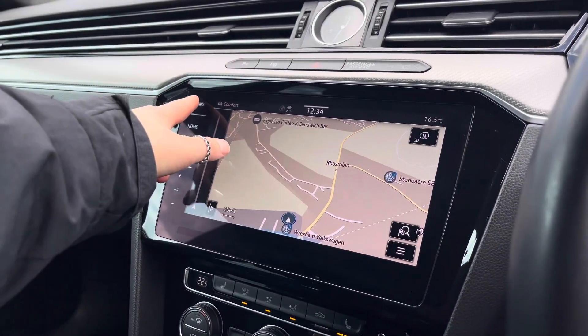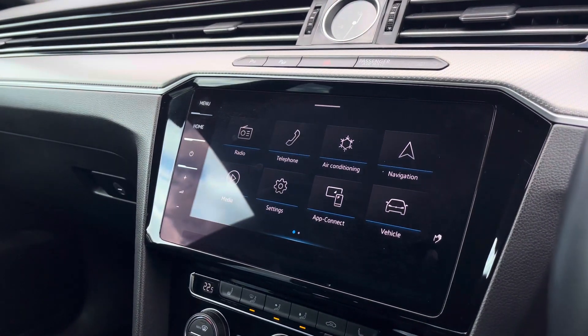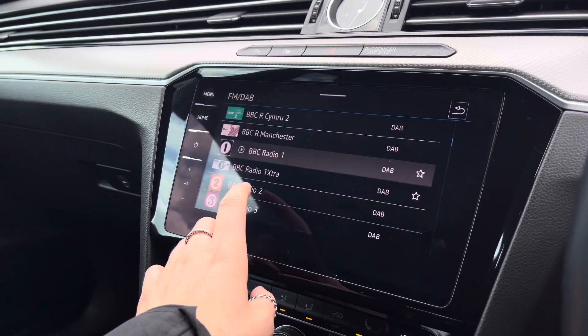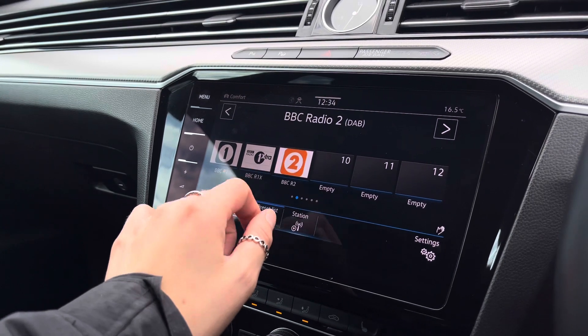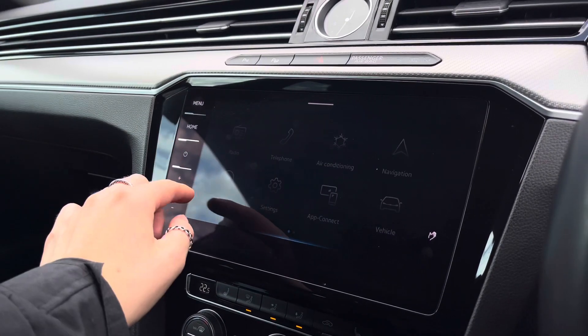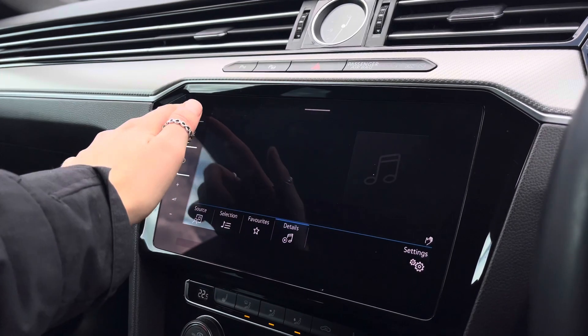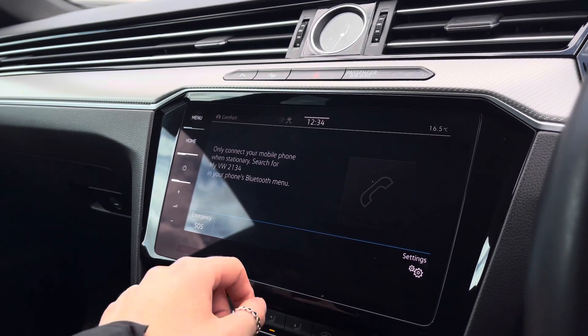Moving over to your infotainment system, here we can access a wide range of features available on this model. This is a touchscreen. Going into radio, we have your FM and DAB radio, so you can save your favourite stations to your preset list to keep you entertained on longer trips. Going into media, we also have your Bluetooth audio, so you can pair your phone with the car via Bluetooth to play your own music, or make hands-free calls safely on the go.